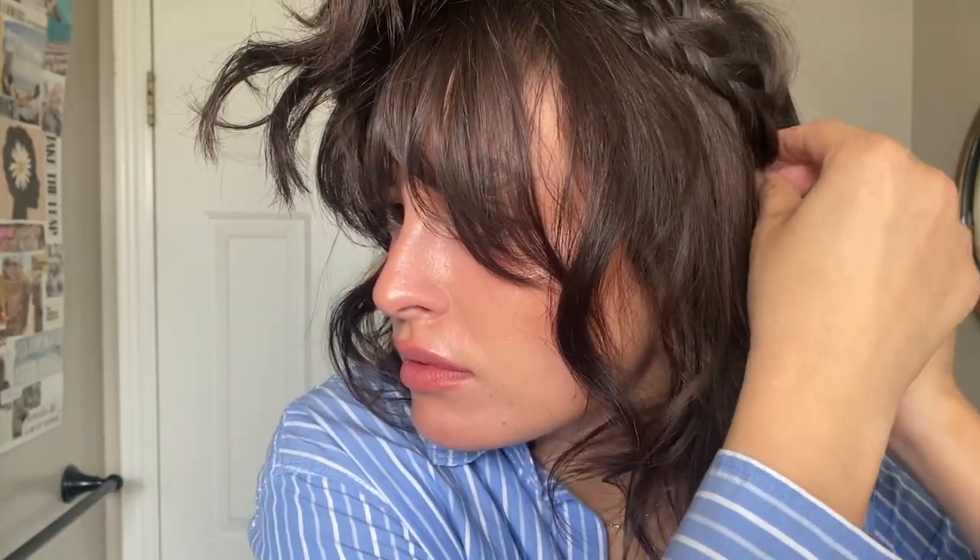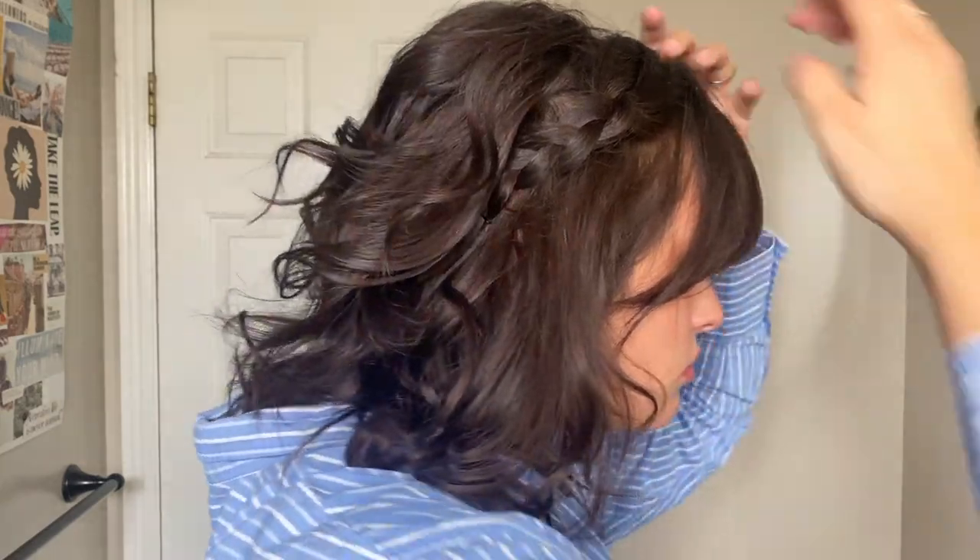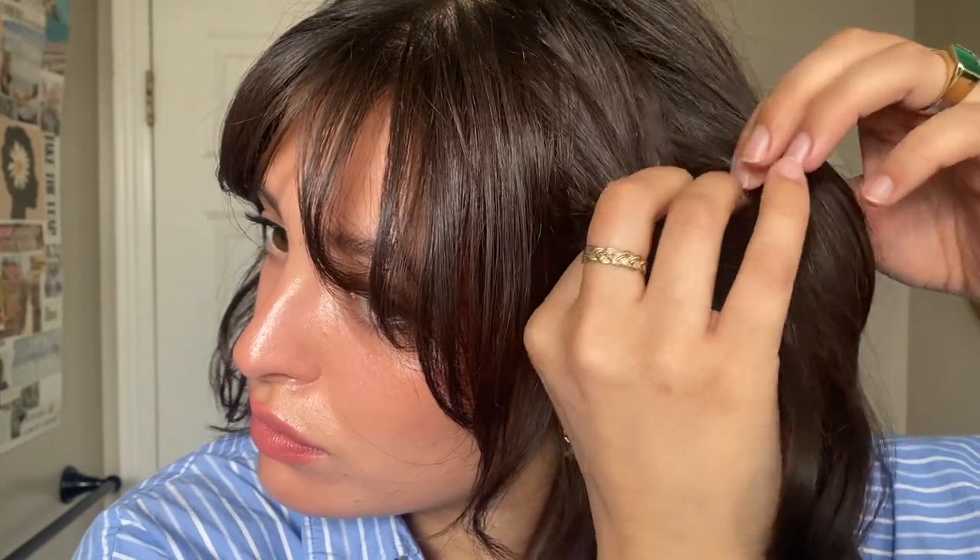The second hairstyle is similar to the first — instead, I'm doing the two braids on top and then bobby pinning them to the side, as well as the front pieces. This creates the illusion of a half-up half-down look, which can be kind of hard to do with short hair. This hairstyle reminds me of Bella Swan in Breaking Dawn when she got married — but like a messy version.